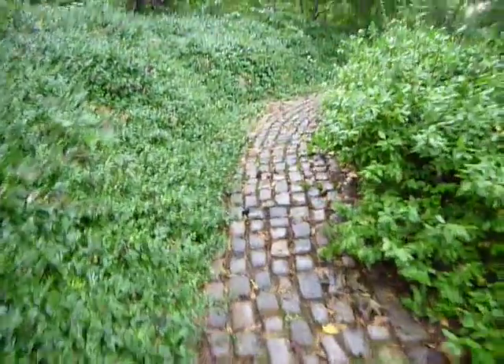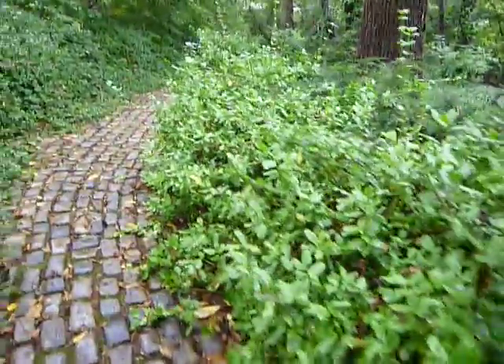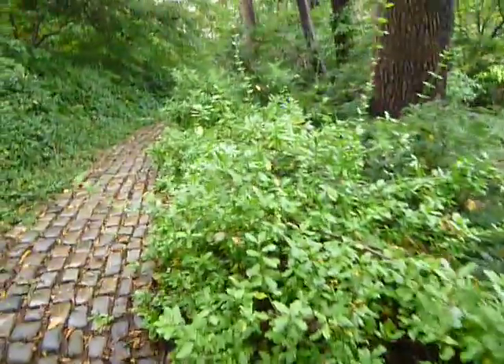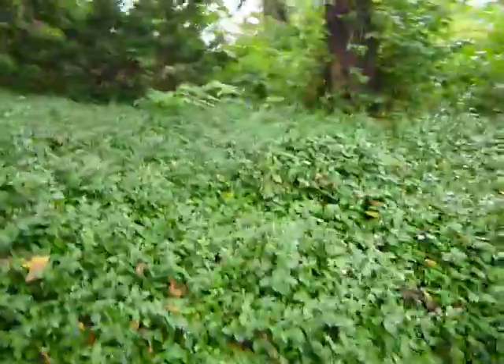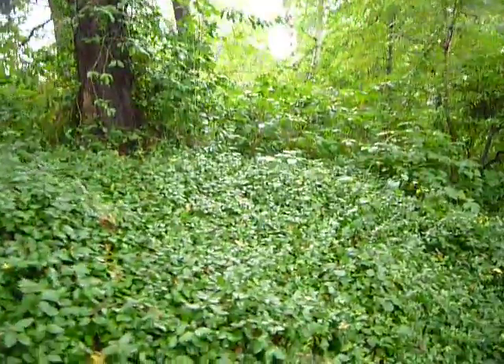I'd like to do another one here on a sunnier day, but it's kind of got its own appeal on a gray, moist day. When it's bright out, you have nice light falling on these plants, which has a really nice effect.